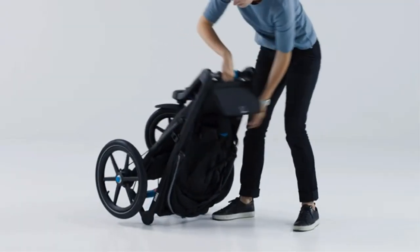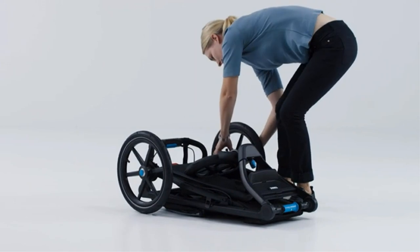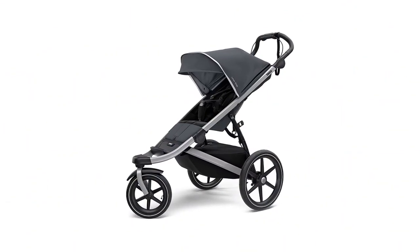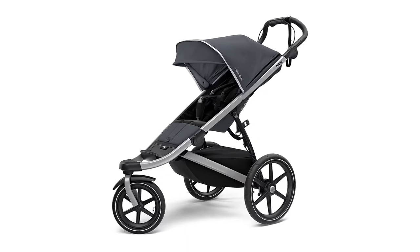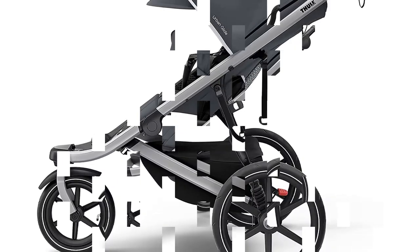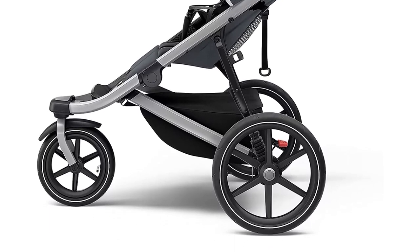However, with compelling functionality like the locking swivel front wheel, adjustable tracking, passenger stow pockets, quick fold, and competitive price, it is easy to see why this stroller won an award and edged out the B.O.B. joggers for the highest rank. We believe this is the right stroller for most serious runners or families looking for a quality dual-purpose ride.